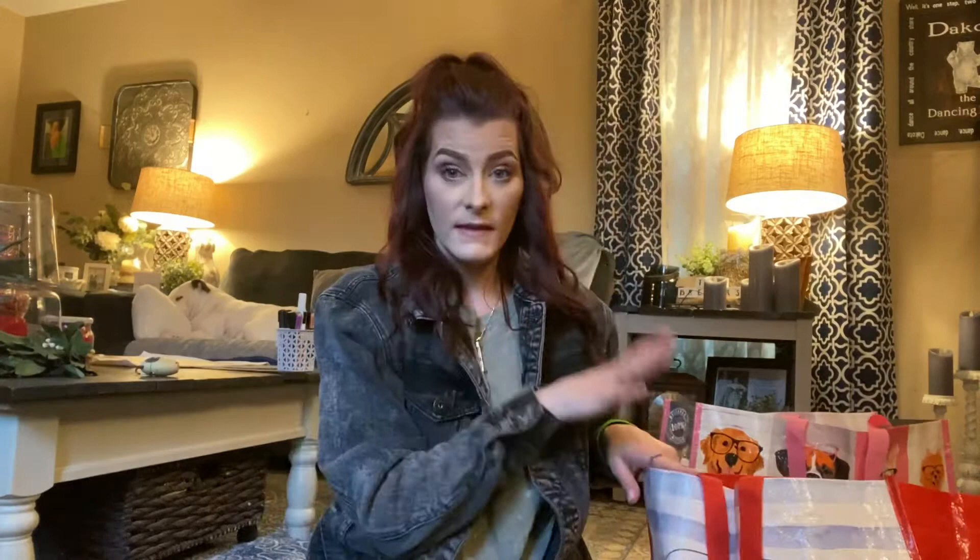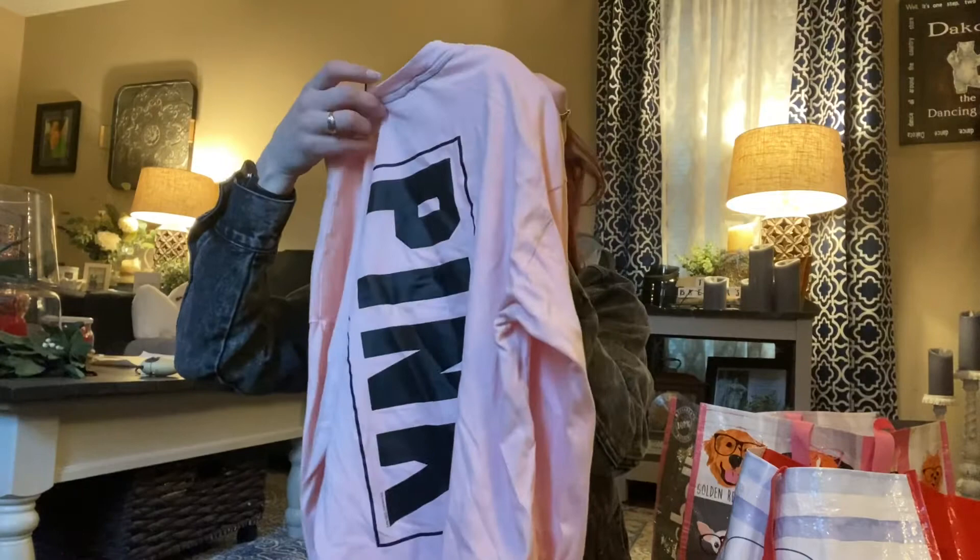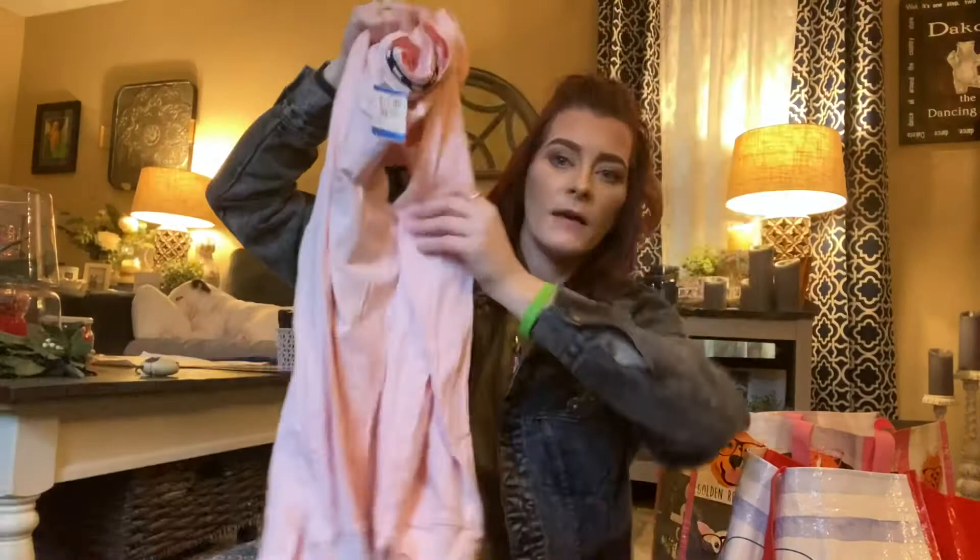This next bag contains things that were not 20% off because this was a different trip. I got this Victoria's Secret Pink casual t-shirt — so cute — and this one was $11.99. Here's the back and here's the front. I love the pocket on it.